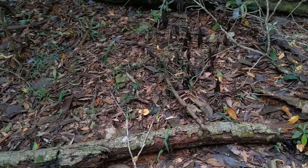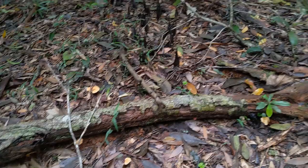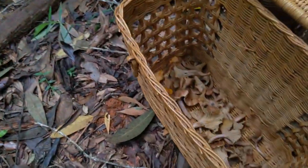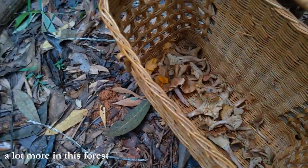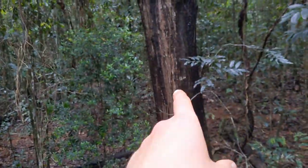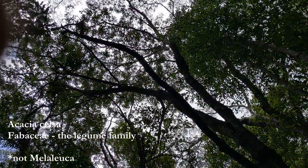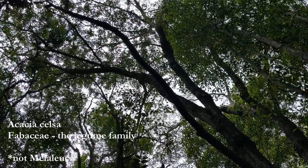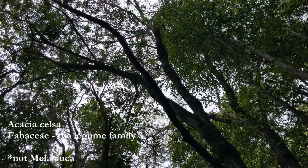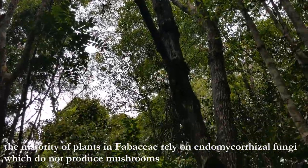Here's some more of those chanterelles that I saw by the roadside before — a few in there. I found them before twice with this tree. It's really hard to tell what it is from the leaves — I'm guessing it's some kind of Melaleuca. Another tree in Myrtaceae. So Melaleuca, Eucalyptus, Corymbia, Lophostemon, Angophora — a lot of these trees in Myrtaceae, they're all ectomycorrhizal, good trees to find.